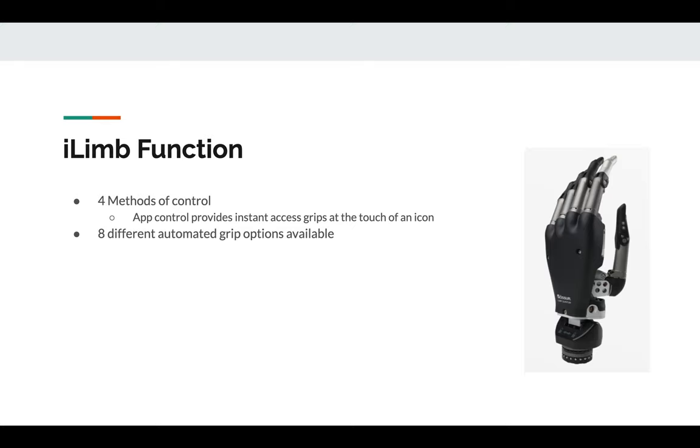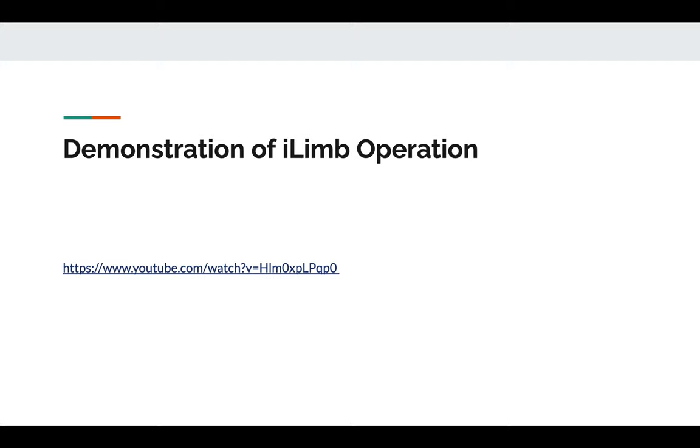The iLIMB Ultra Titanium also comes with four different control methods, including eight automated gripping actions to allow a new user to become familiar with their new prosthetic. We were unable to speak to the company about what the four different control methods were, nor were we able to gather what eight grips were utilized in their design. Here is a demonstration video from Touch Bionics demonstrating the iLIMB's operation.